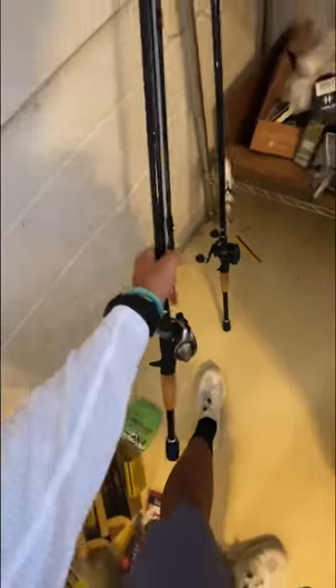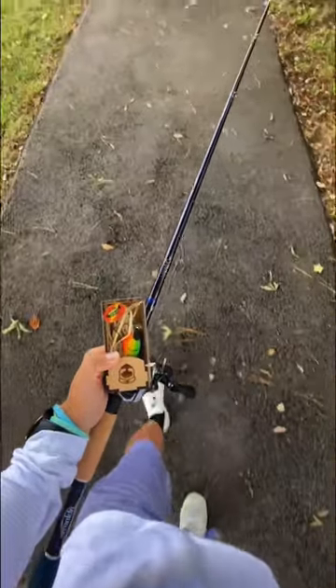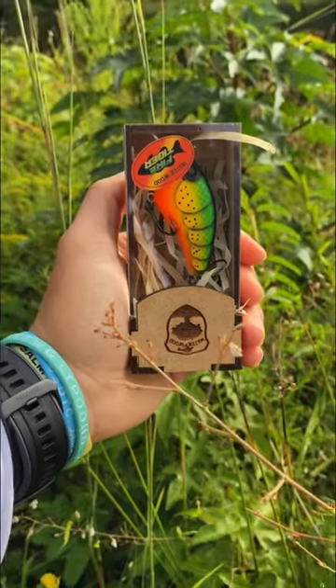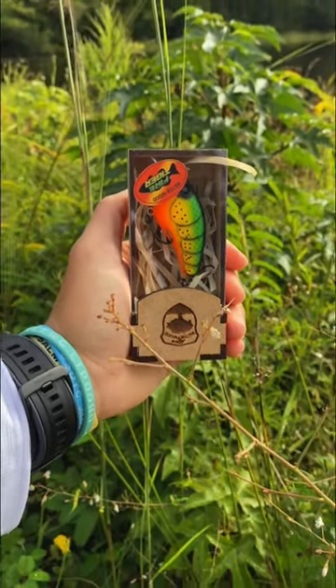This lure breaks the bank. It's been sitting on my shelf since the day I got it, so I decided to finally take the risk and go fishing with it. Luckily, I'm joined by some friends, so I won't be that lonely, but it still blows me away that this crankbait costs $36.